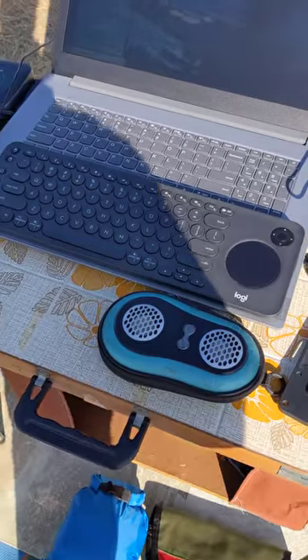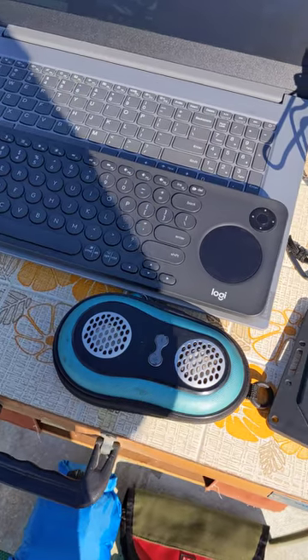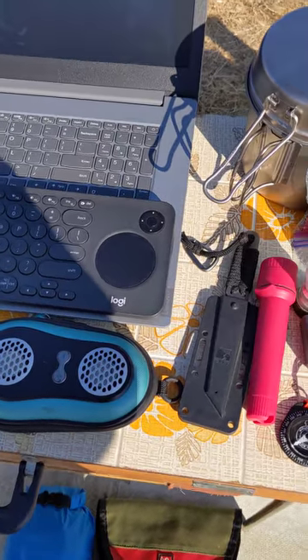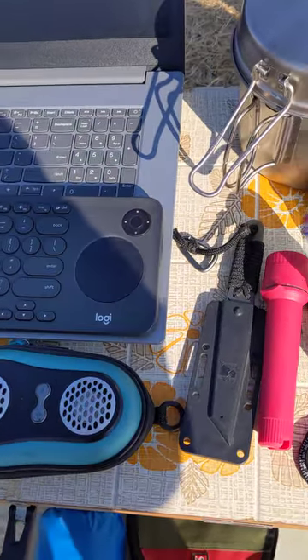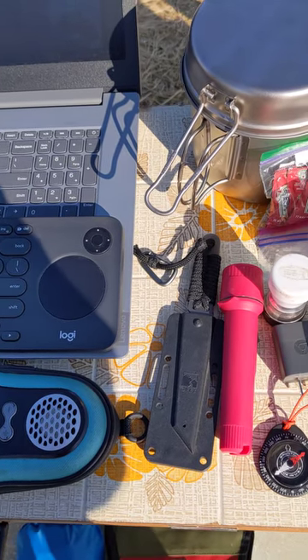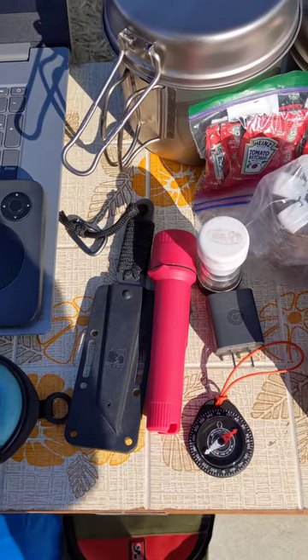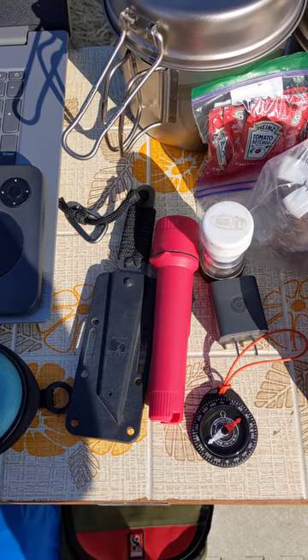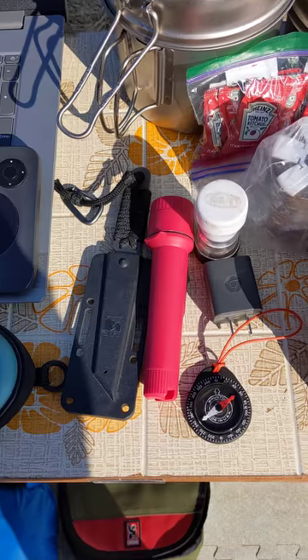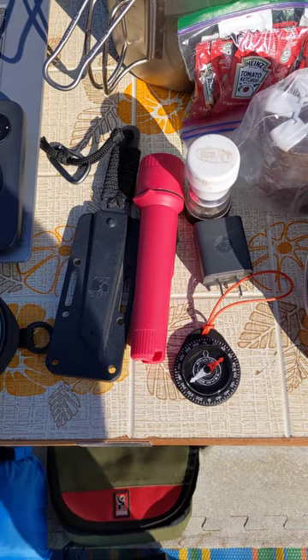I've got a little speaker my dad gave to me — he's no longer with me — I use it with my iPod. I've got a protection knife, just a little stiff-kiss by Cricut. Here I've got a little LED plastic flashlight, and I have a Brunton made-in-USA compass. It's always good to have a compass when you're out in nature.